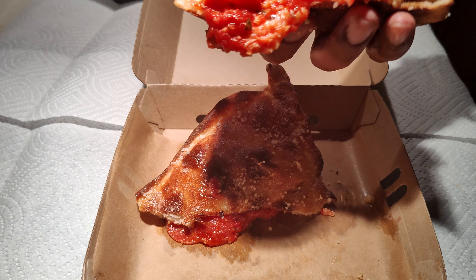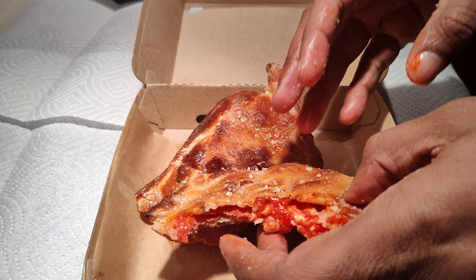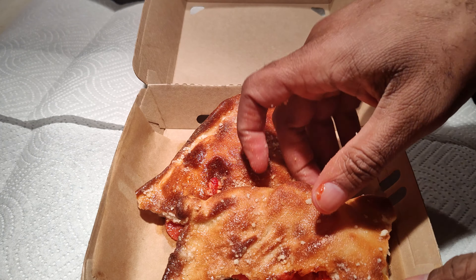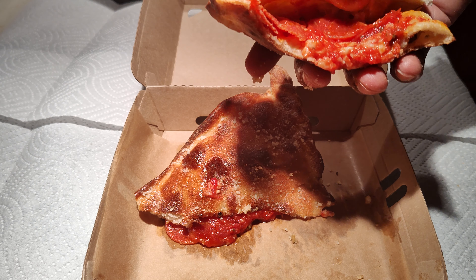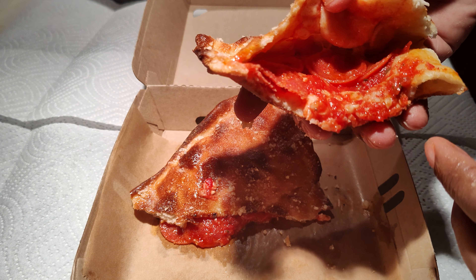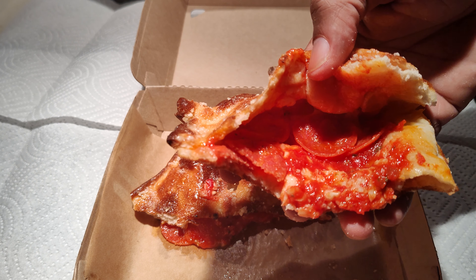And the tomato sauce — basic, standard, fair tomato sauce in my opinion, but it's pretty good though. I like it better than what they have at Little Caesars in terms of tomato sauce.